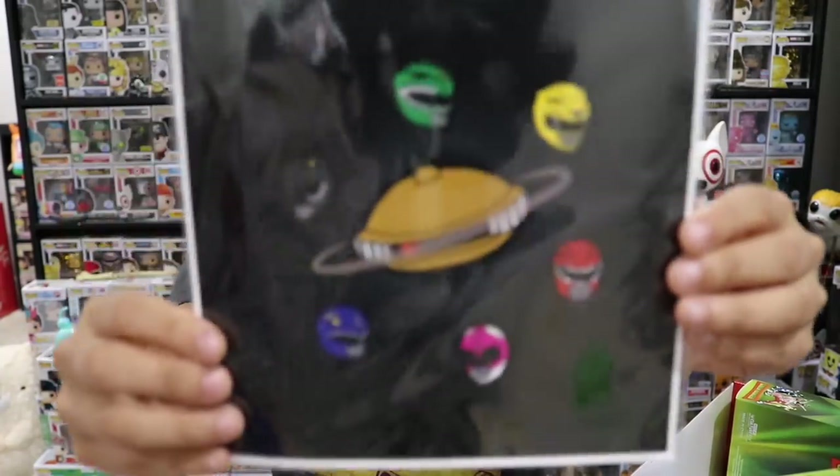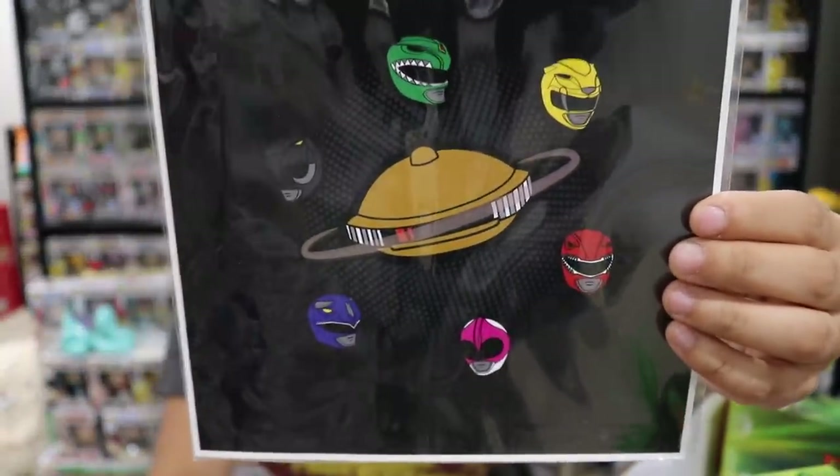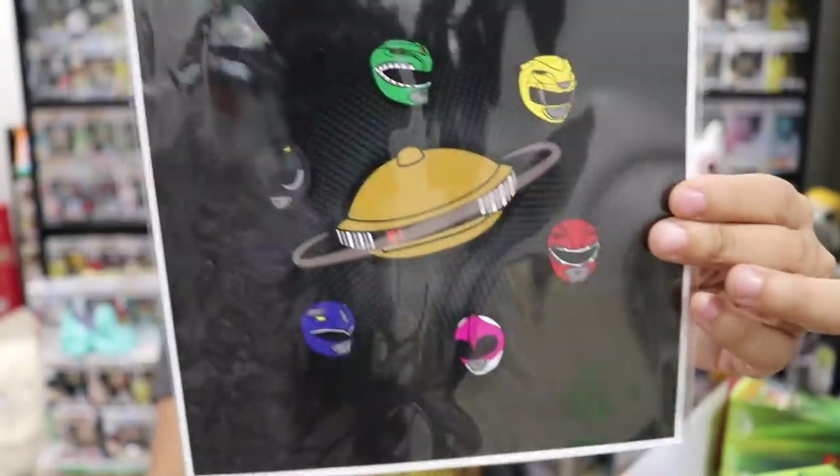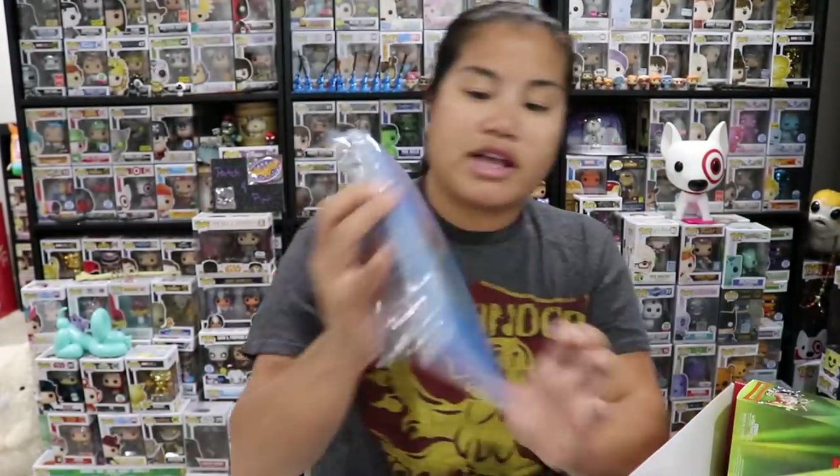I can't tell if this is a sticker or a poster, but we have the Power Rangers circling Alpha's head, making it look like a planet — their heads are the moons and Alpha's head is the planet.